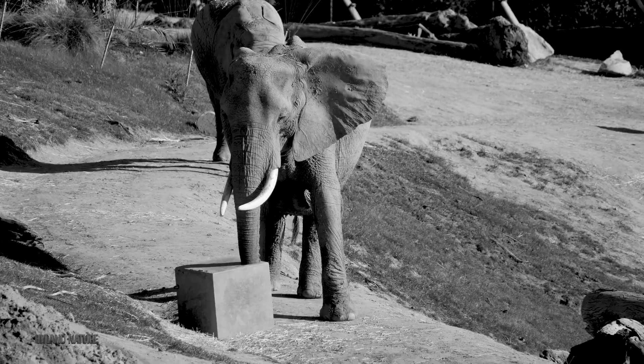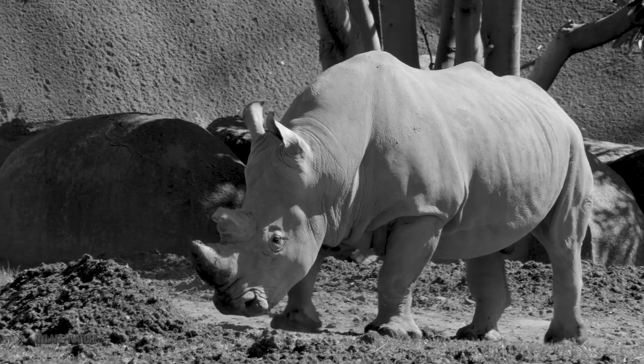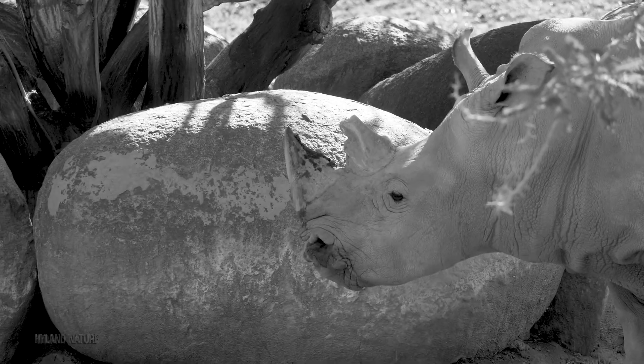Horns in nature are used in combat and competition, defense against predators, to attract a mate, and they have specialized uses like digging and foraging.